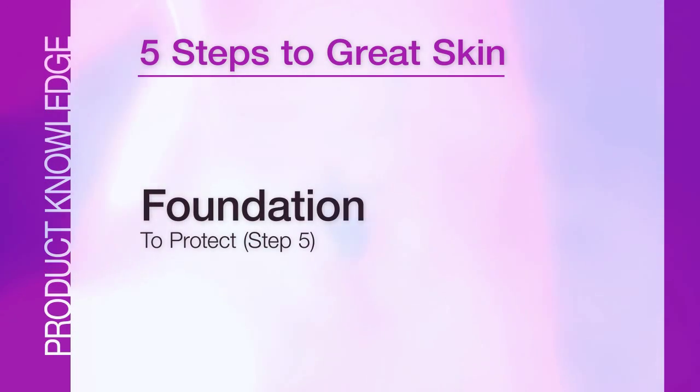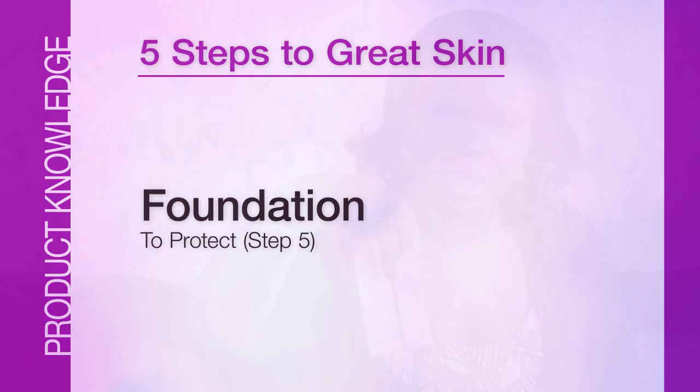Moving on to the next step: protect. We've talked about cleanse, exfoliate, freshen, and moisturize. We protect with our Mary Kay foundation. We have three main categories of foundation: the liquid foundation — for oily skin it's called Matte Wear and for normal or dry skin it's called the Luminous Fill. Most times when people buy the cleanser and moisturizer as a set, they like to add the liquid foundation to it. We also have the cream to powder foundation, sold as a refill with the compact mini.